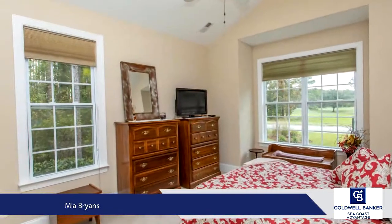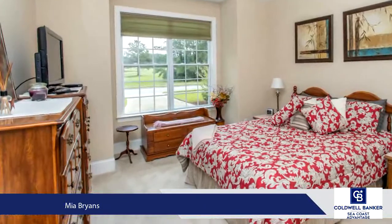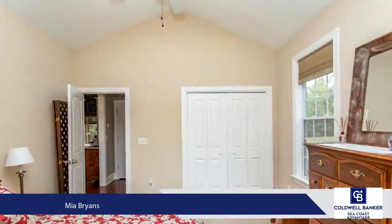If this home isn't enough, Crow Creek offers tons of amenities — a world-renowned golf course, pool, tennis courts, fitness center and a restaurant, to name a few.